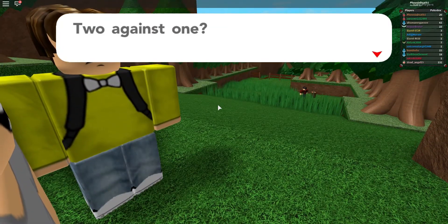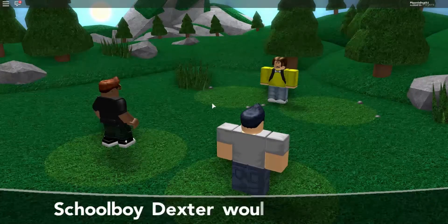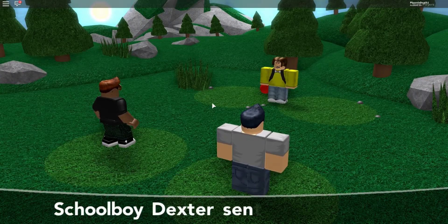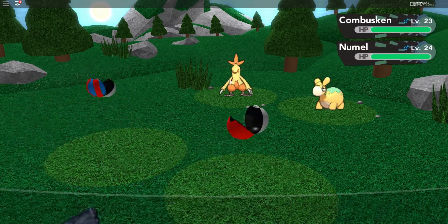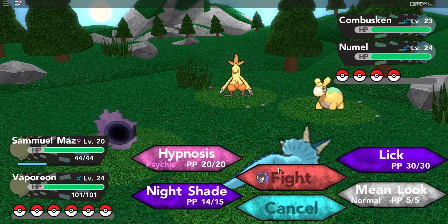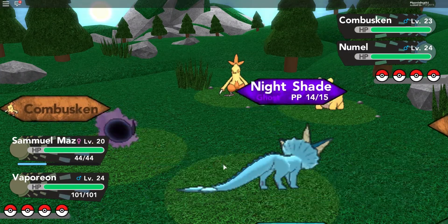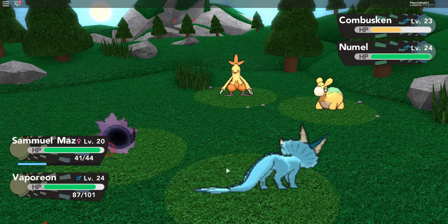I didn't see that trainer — two against one, buddy! Schoolboy Dexter — he has a Numel and a Combuskin, that's pretty cool. Combuskin is one of my favorite evolution lines — I love Blaziken! I picked Charmander because I have a better connection with it, it was one of my first. But it was easily a coin toss in the first episode between Torchic and Charmander. Okay, that's my sign to swap out Samuel because he nearly got one-shotted.